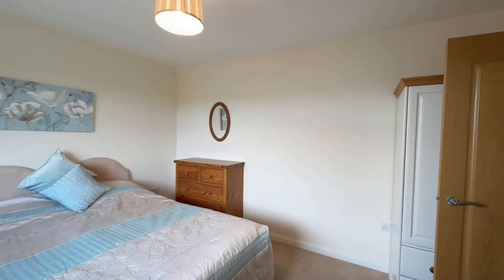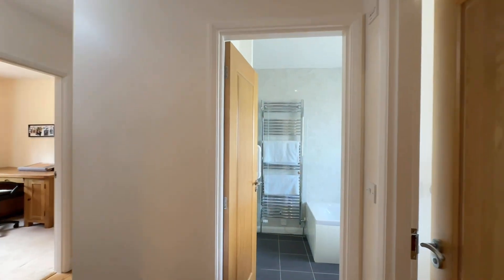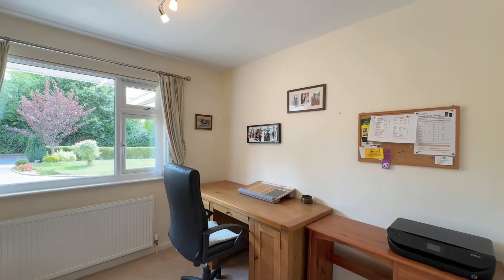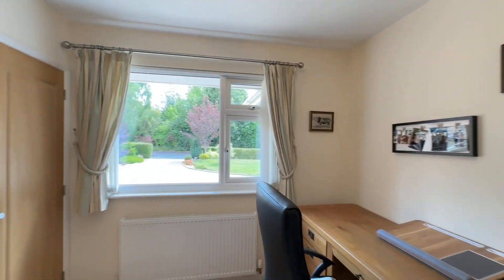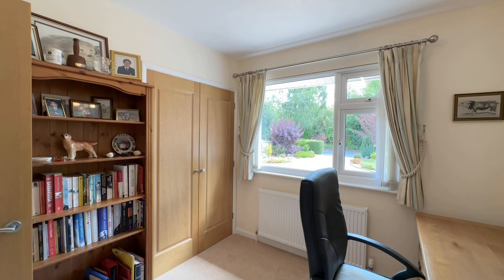And then the final bedroom — bedroom three. This is currently used as a study, as you can see, but it does have built-in wardrobes, with that outlook onto the front.